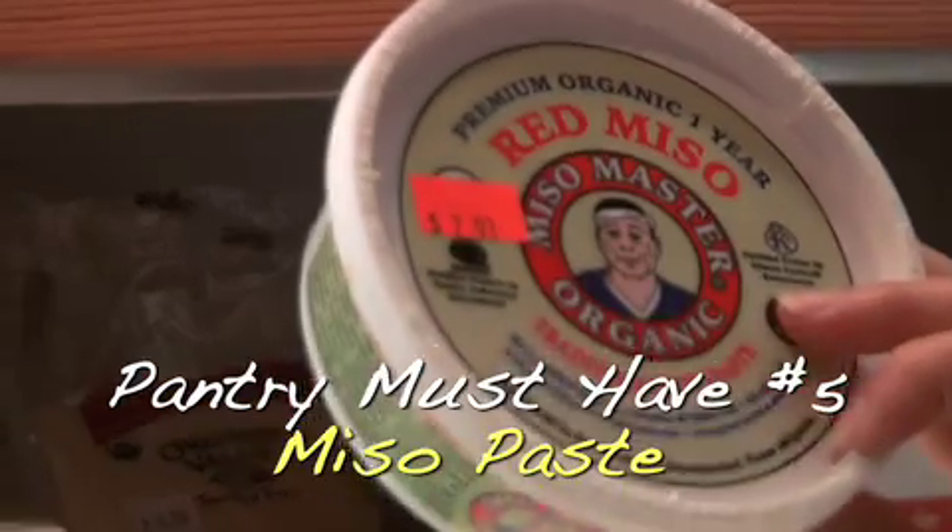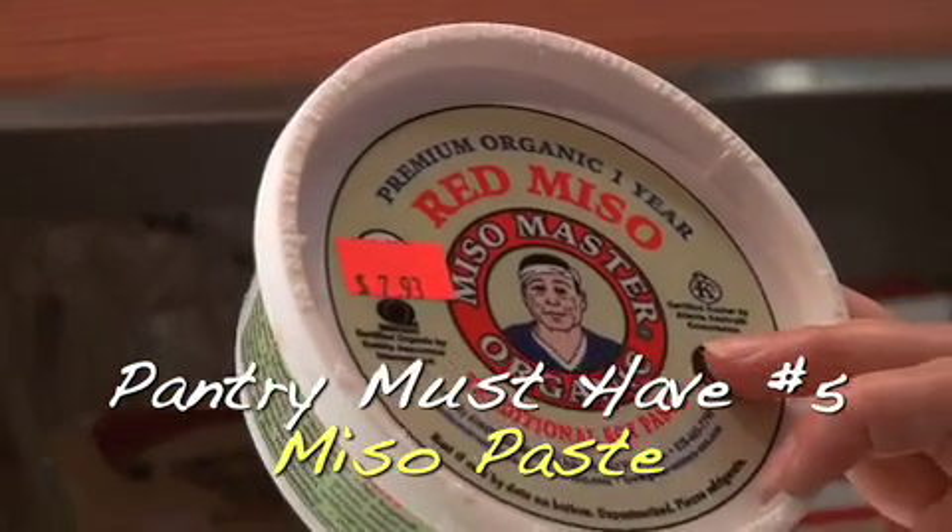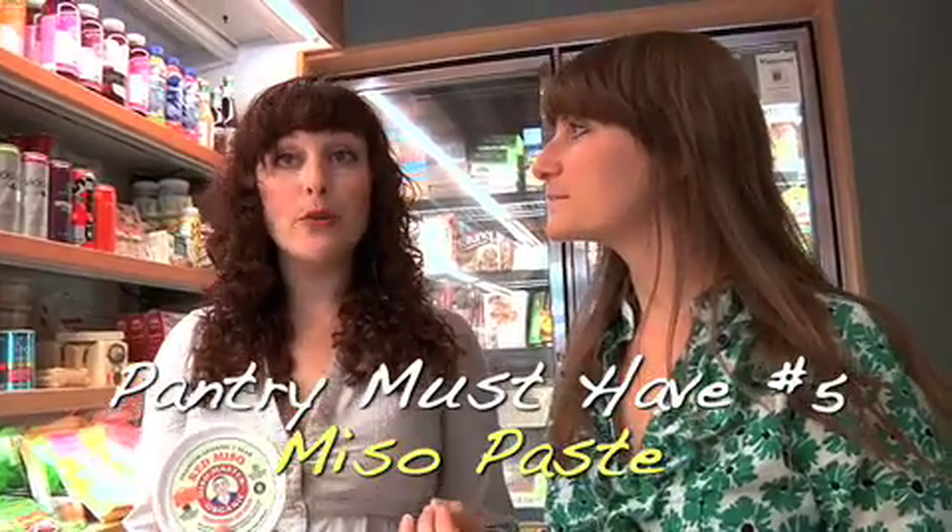This is what miso paste looks like. Boost your immune system — if you feel like you're getting a cold, you drink miso soup, and there's a recipe inside for miso soup. So simple. People have been hearing a lot about probiotics, and miso has probiotics in it naturally. It's also really high in protein and potassium, so it's great for your immune system. And here's our secret — we're going to share it: you can use miso in pesto. Use a tablespoon of miso instead of Parmesan cheese, and you're getting those probiotic qualities. It's creamy and delicious.